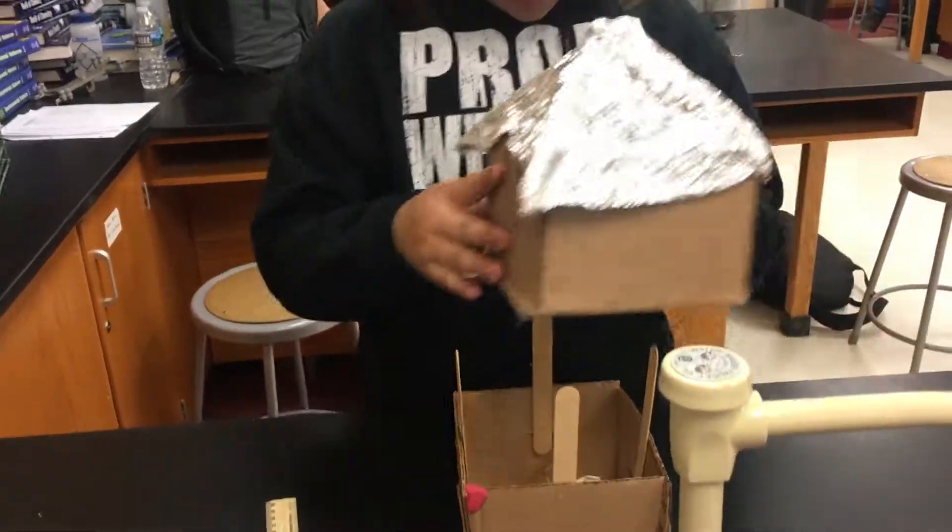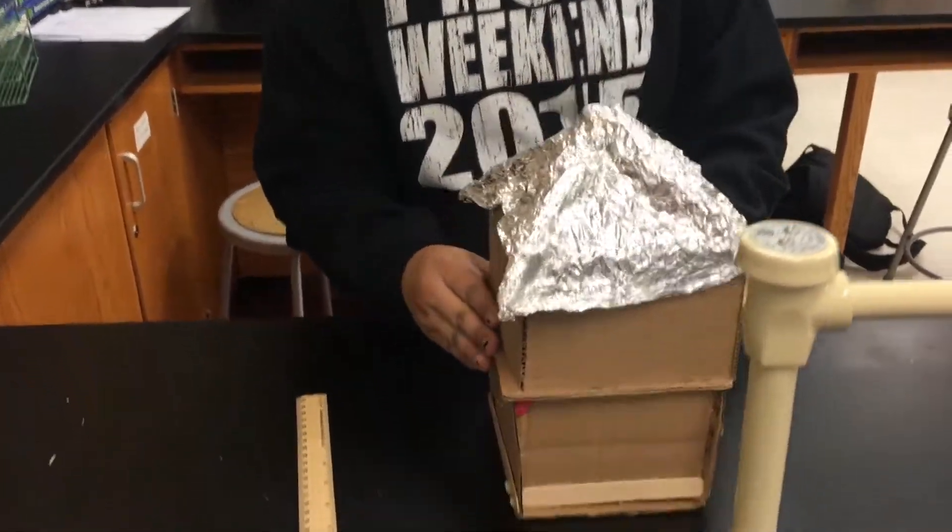I wouldn't say I was specifically influenced by any, but when I was looking at other people's ideas, I was like, wow, I really should have thought of that. I felt like it was obvious enough to do, but it wasn't obvious enough to my partner or I. For example, one of my neighbors actually put popsicle sticks through the cardboard to make it more stable and structured and a strong wall base, which is really smart. I don't know why I didn't think of it.